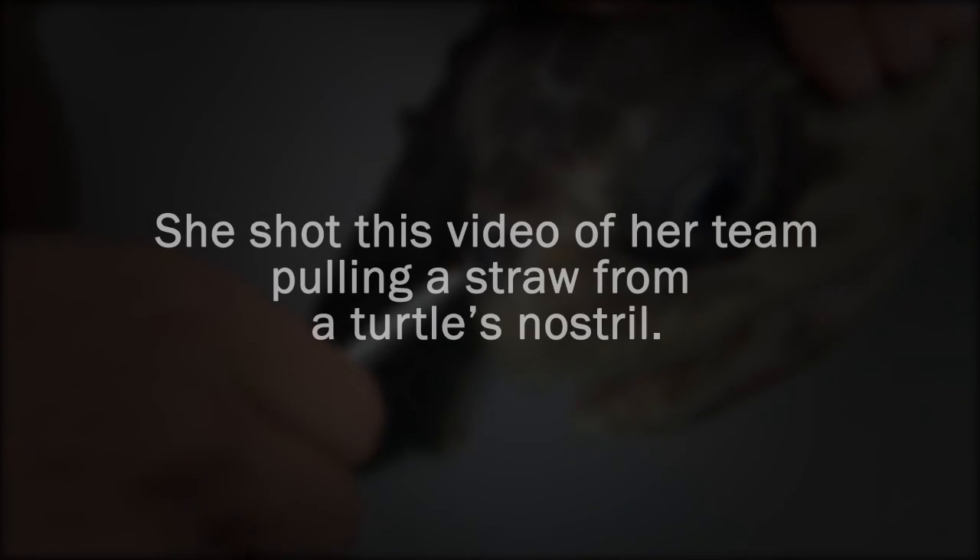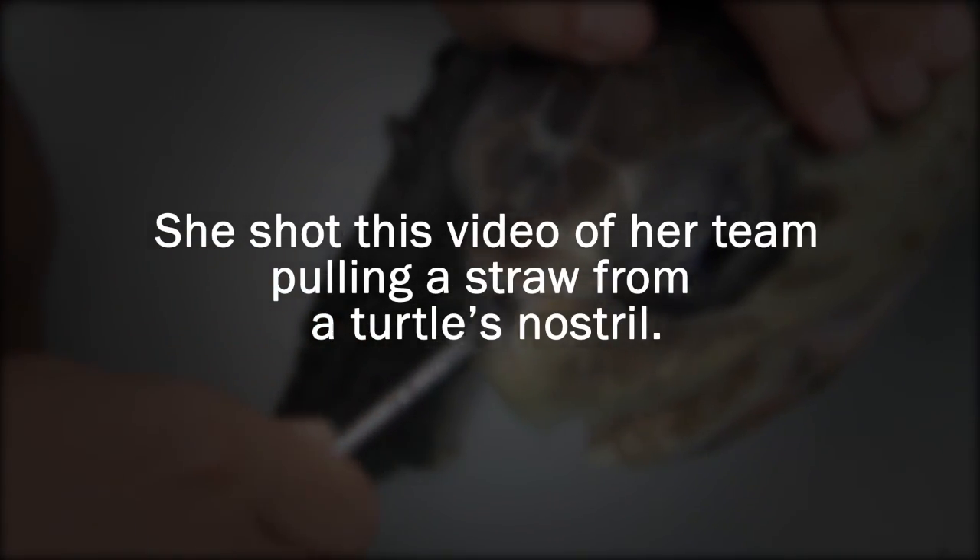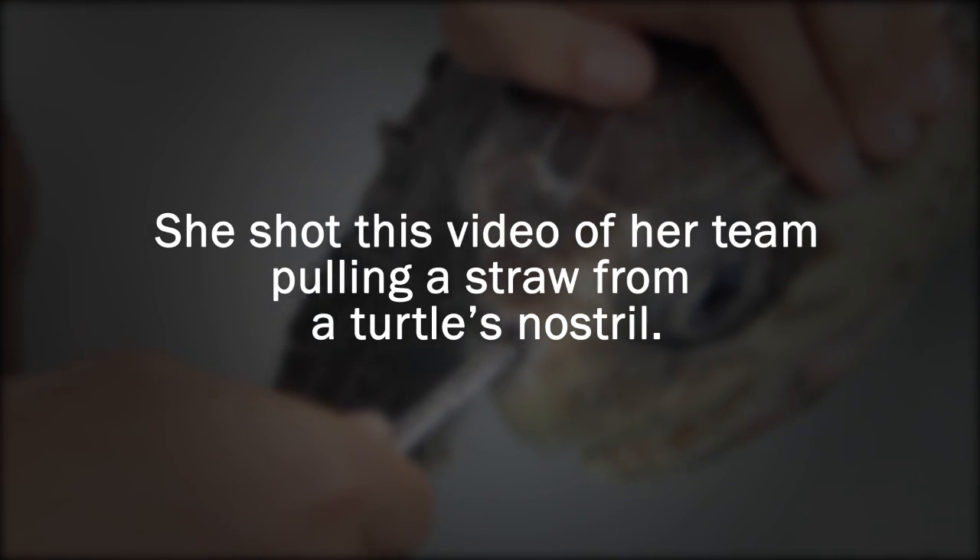But it had a plastic straw stuck in its nose. We didn't want to release that animal with the straw stuck in its nose, so we decided to remove it and hopefully elongate the life of this turtle.